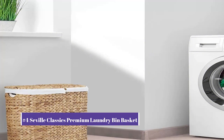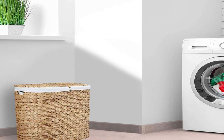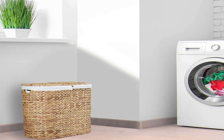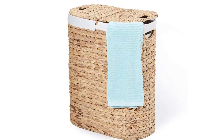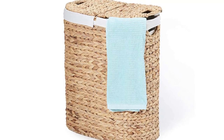Our number 4 pick is the Seville Classics Premium Laundry Bin Basket. The Seville Classics Premium Hand-Woven Portable Laundry Bin Basket is a stylish and functional laundry basket that can help you organize your laundry in a breeze. Made of high-quality materials, this laundry basket is not only durable but also lightweight and easy to carry.